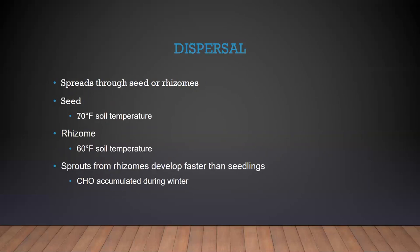How is it getting to these places? It spreads through seed or through rhizomes. Seeds will germinate when soil temperatures reach around 70 degrees Fahrenheit. New shoots from rhizomes will start at around 60 degrees Fahrenheit soil temperature, and those sprouts develop faster than seedlings because the rhizomes accumulated carbohydrates over winter, giving them more food storage to get started. Humans also help spread Johnson grass by not cleaning equipment between fields, feeding hay that contains Johnson grass, and animals and birds carrying the seeds.